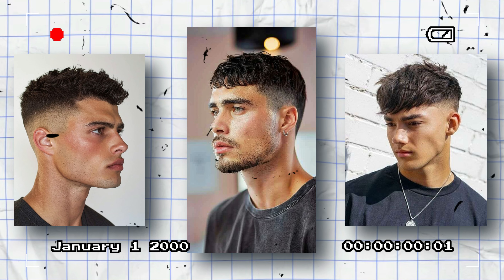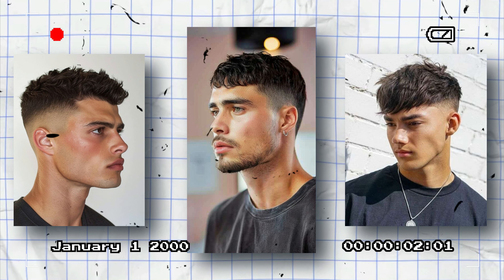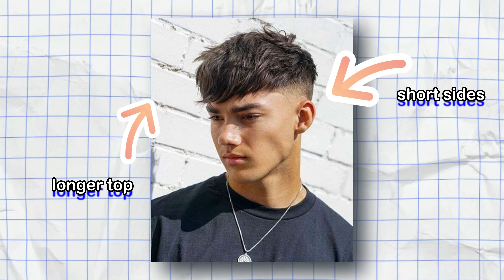Next up is the French Crop. It is one of the best hairstyles as it requires very low maintenance and is also trendy and looks very cool. To achieve this hairstyle, keep your sides short and the top slightly longer with a blunt or textured fringe.